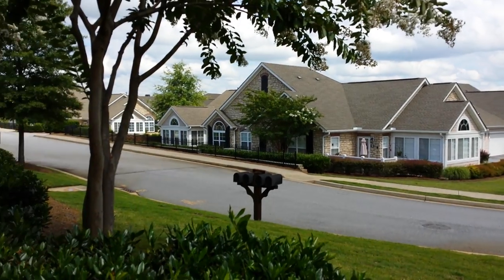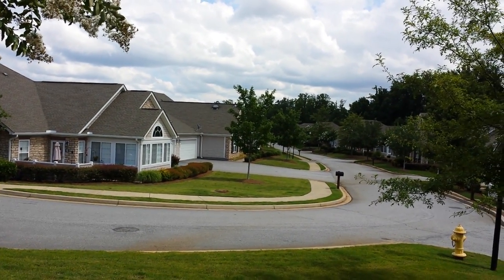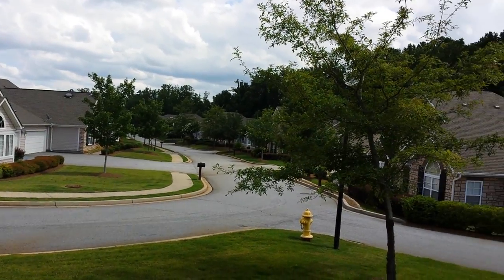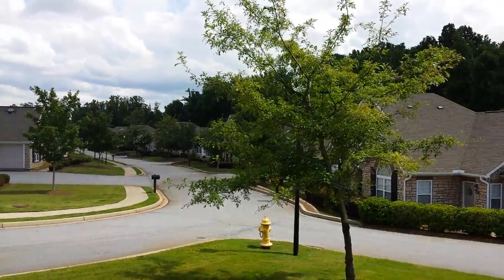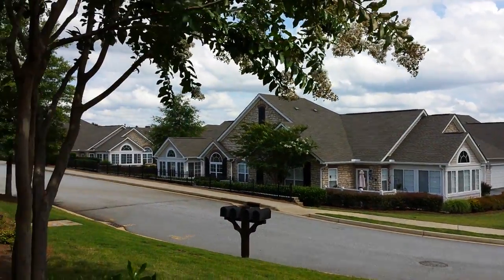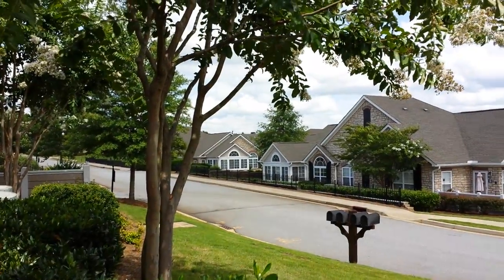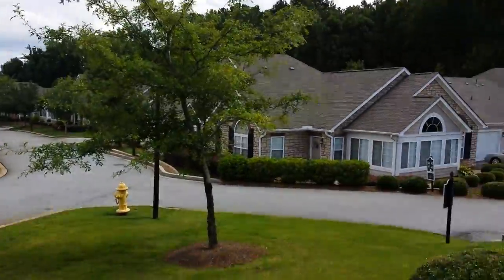This condo is located in Simpsonville off Highway 14 in a very quiet subdivision. They're all custom-built condos over 2,000 square feet, and includes a clubhouse, pool, and other amenities.